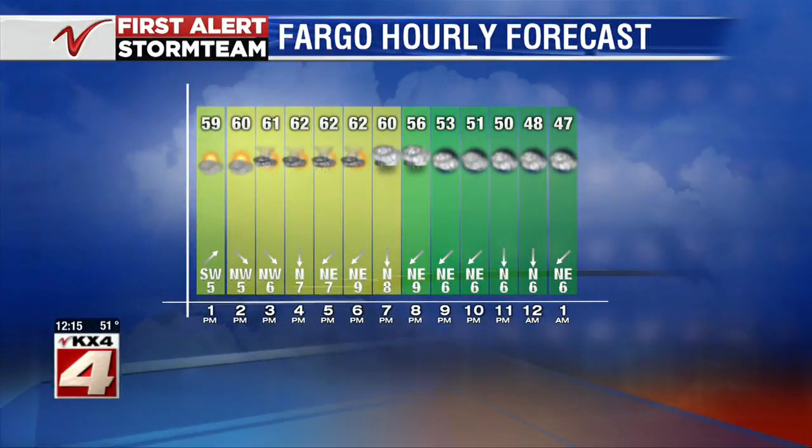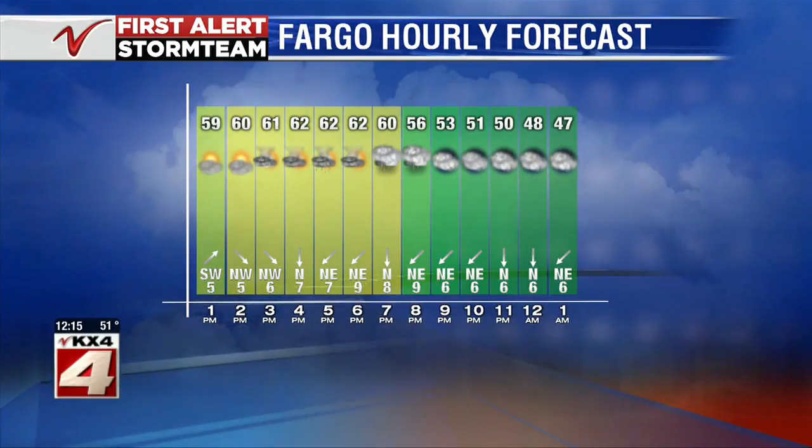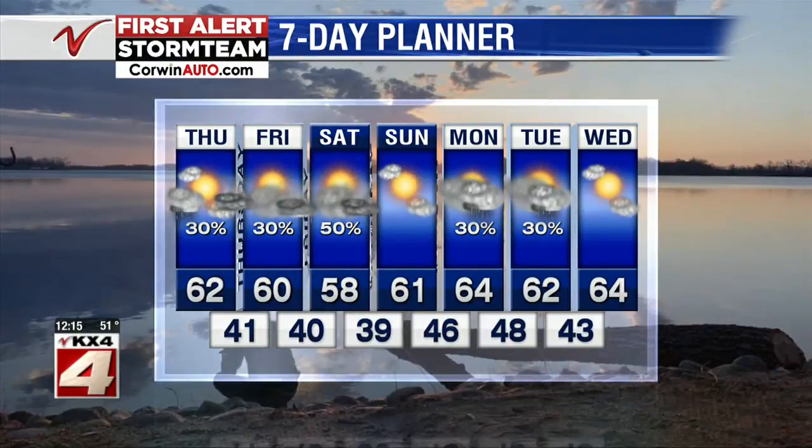Here's what to expect as we go through the afternoon: partly to mostly cloudy skies with shower and thunderstorm chances. Highs in the Fargo area, one of the warm spots, into the lower 60s. Near 60 for your Friday and 58 on Saturday, with more chances of showers and possible rumbles of thunder. Sunday looks mostly sunny with a high of 61, and 64 on Monday. More shower chances lasting until Tuesday, but we're staying near average in the low to mid 60s through Wednesday, which looks like another mostly sunny day.